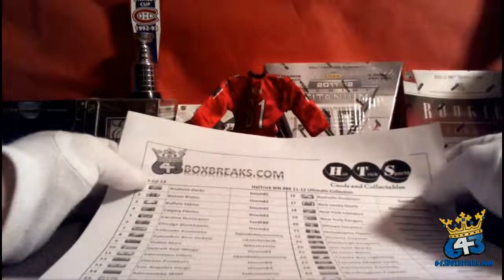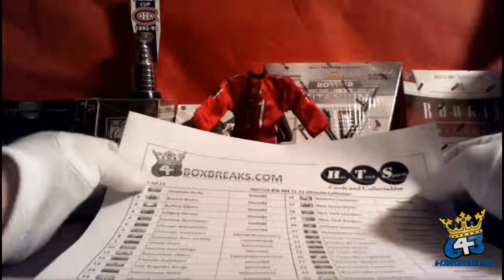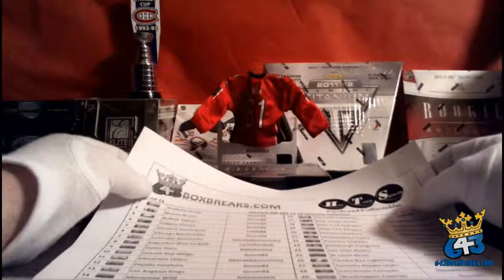Good evening everyone, welcome to 643boxbreaks.com. This is our 84th buy-it-now from Hat Trick. We're doing 2011-12 Ultimate Collection tonight — I haven't seen much of this on the site, so I thought I'd throw up a box, and apparently you guys missed it as it sold out quick.